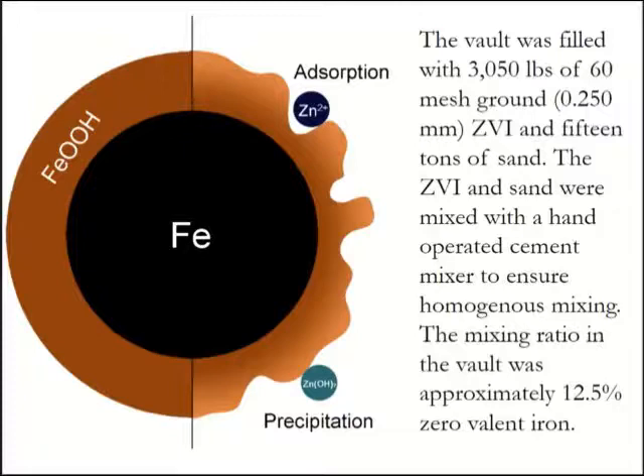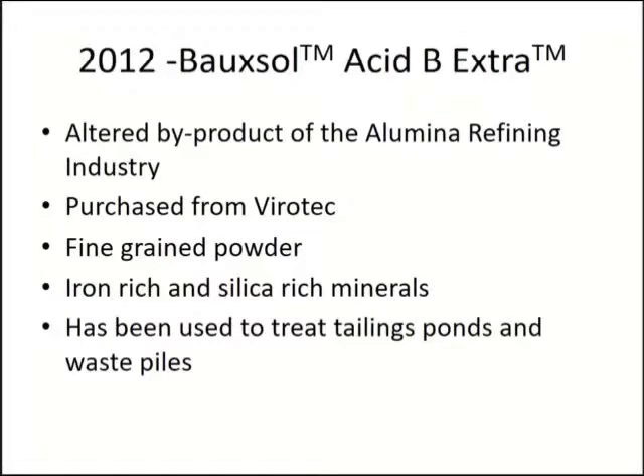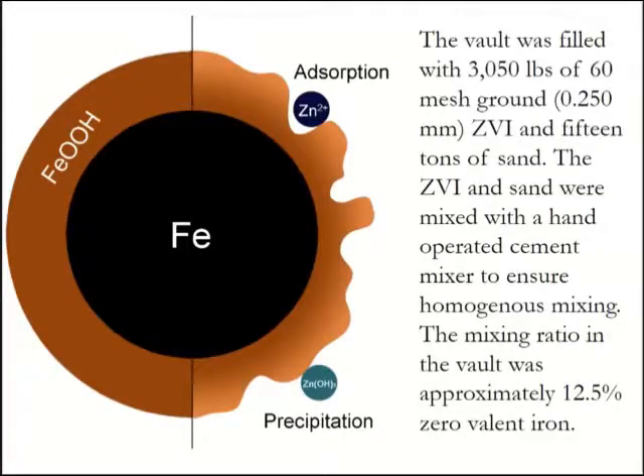Basically, some of the zinc is adsorbed and some is precipitated — same for arsenic, cadmium, and the other metals. We mixed about 12.5% iron with the rest remaining sand. That test did not work because it cemented up — it became as hard as a rock and no flow passed through it. We made ferrocrete in less than a year, which was not helpful. It was hard to get out — we even rented a jackhammer to remove it from the vault so we could put something new in.